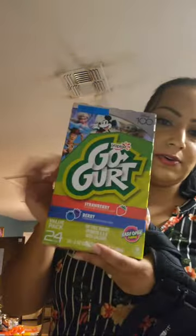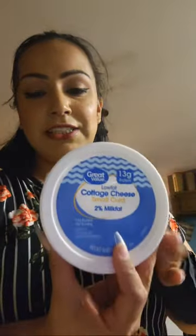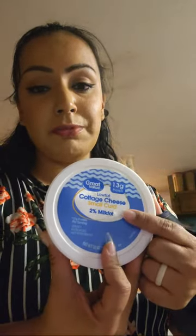I also picked up some Go-Gurt in strawberry and berry — a 24-pack. The kids requested yogurt. I usually buy the big tub, but I decided to give them a little treat by letting them pick these. And this is my treat: cottage cheese! I know a lot of people don't like it, but I love it. I got the small curd since they were out of the bigger one.